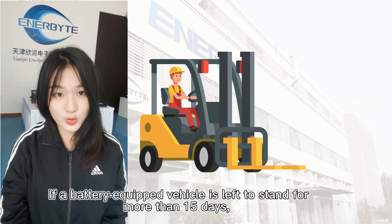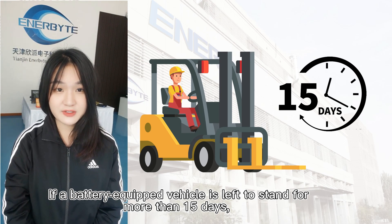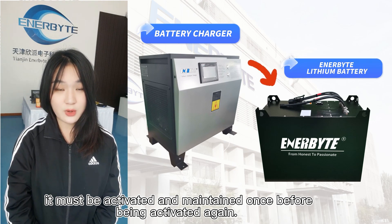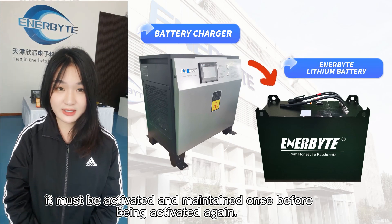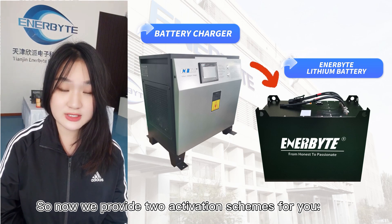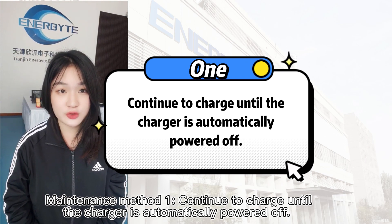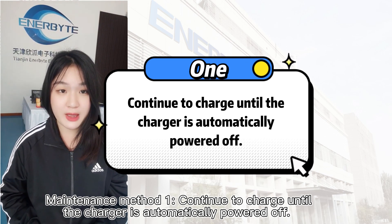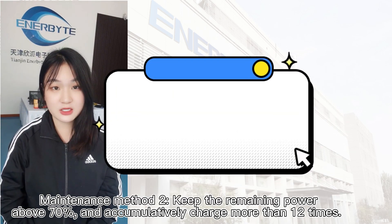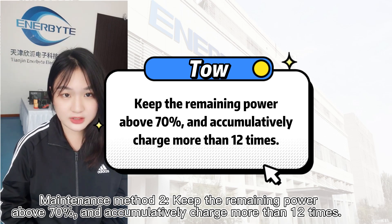How to maintain your lithium battery for the first time: if a battery-equipped vehicle is left to stand for more than 15 days, it must be activated and maintained once before being used again. We provide two activation methods. Maintenance method 1: continue to charge until the charger is automatically powered off. Maintenance method 2: keep the remaining power above 70% and accumulatively charge more than 12 times.